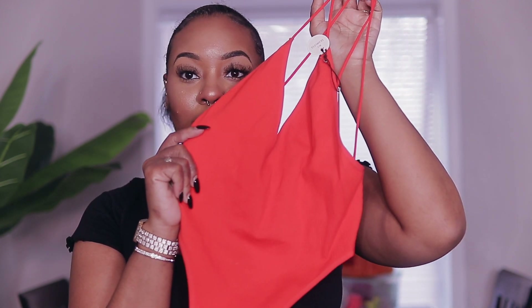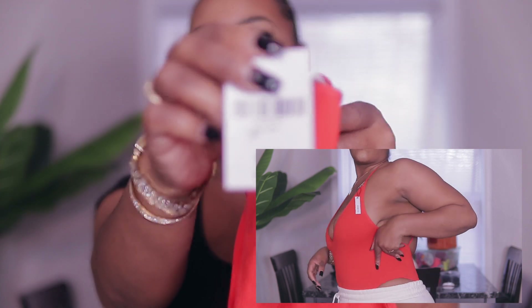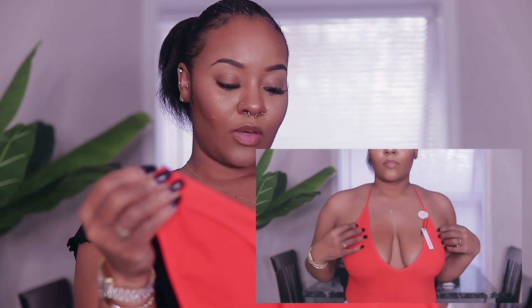The first clothing item I got is this cross-back bodysuit. It's really really stretchy material. I got this in a size medium-large — I call it a 'malarge' — and it was only $12.99. They have a lot of basics now which is cute. That's the first thing I got.